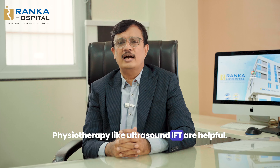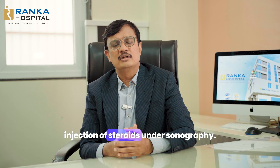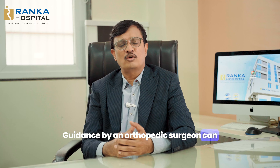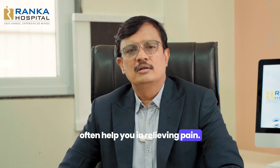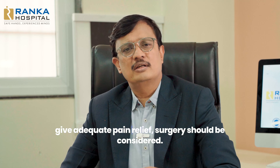Number three is giving good physiotherapy under supervision — physiotherapy like ultrasound and IFT are helpful. Number four is giving a local injection of steroid under sonography guidance by an orthopedic surgeon, which can often help in relieving pain.